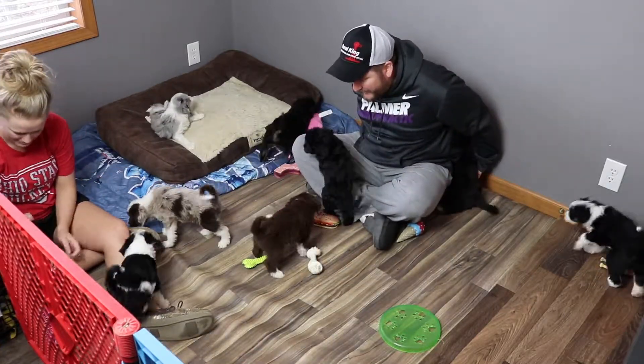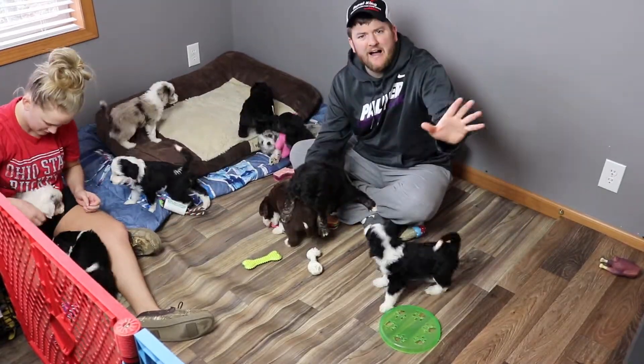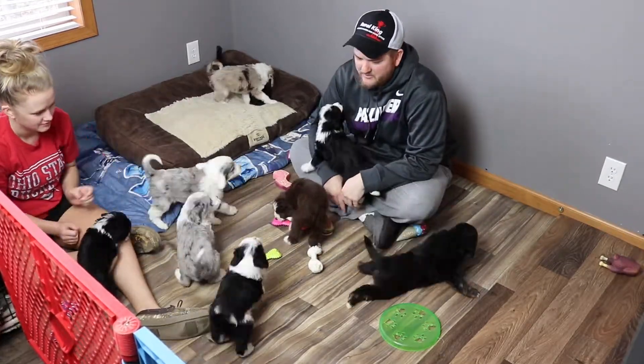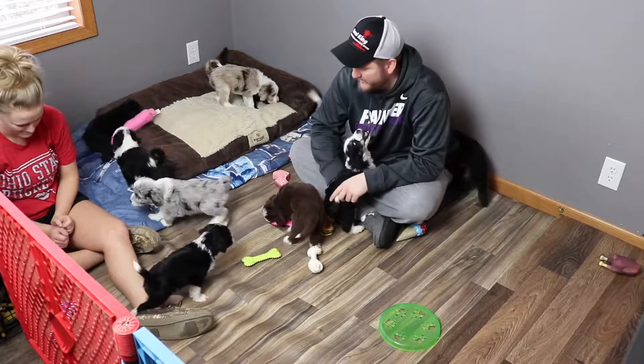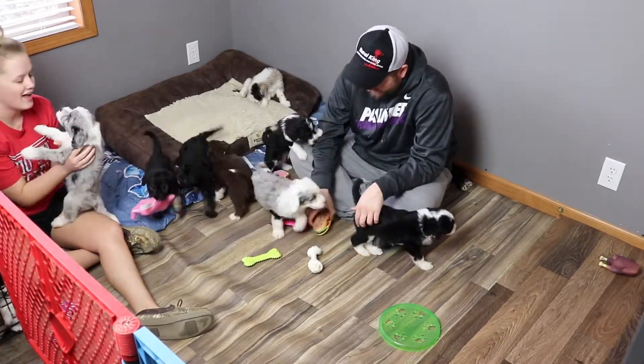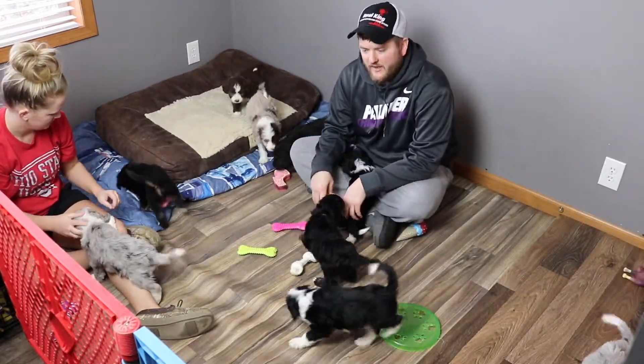We have a lot of puppies so we should get moving. This is the puppy palace — that's what I call it — and we do our best to keep it clean and maintain a good environment for them. They seem to really like it in here. We just bought a bunch of brand new toys yesterday so they're getting used to all of them.